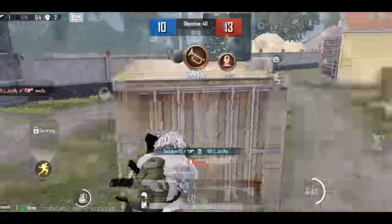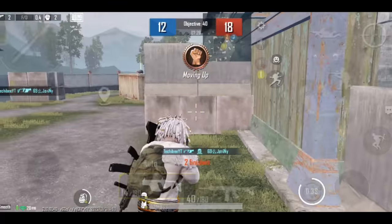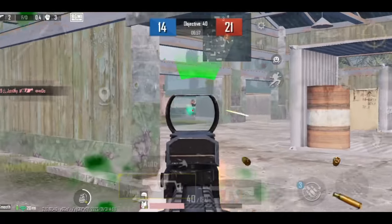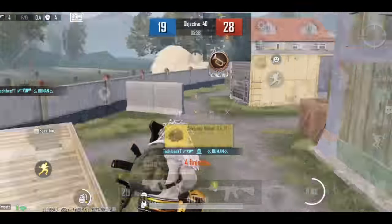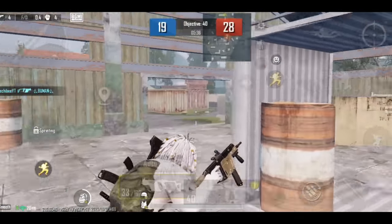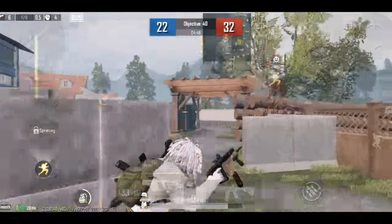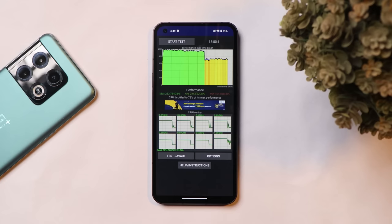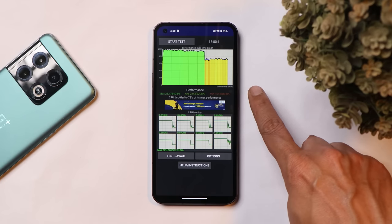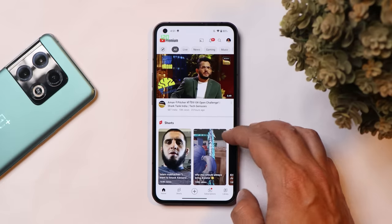Moving on to gaming — I don't do much gaming on Nothing Phone 1, but I sometimes play Battlegrounds Mobile India. In games like BGMI I did not encounter any issues; the device handles 60 frames per second without trouble. After this update, however, I did notice some throttling issues — maximum CPU throttled up to 72 percent — which was not the case on the previous build.